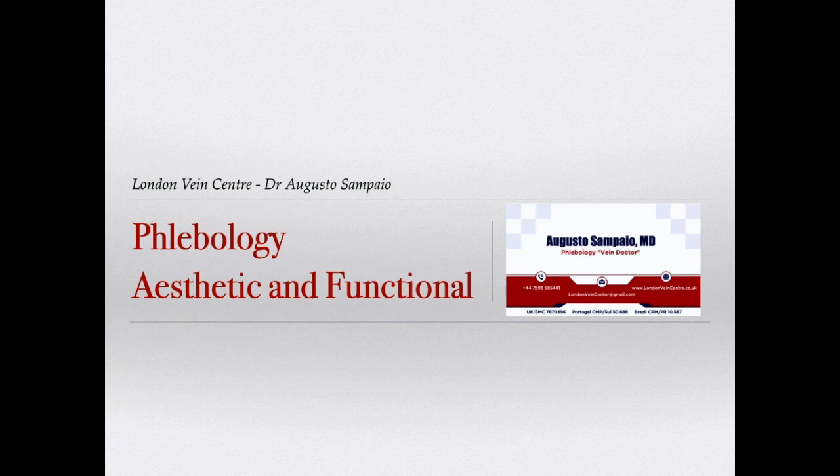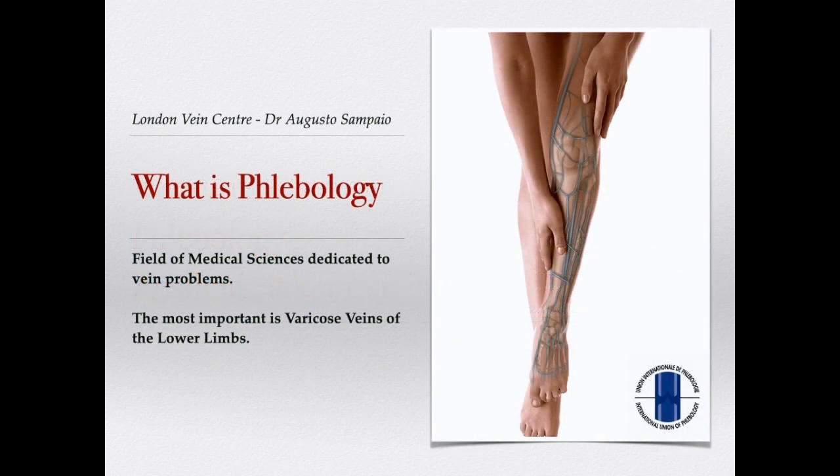Why talk about the aesthetic and function? Aren't those broken vessels always an aesthetic problem? Do those thicker veins always cause problems? Today we know that many patients with varicose veins have hidden internal problems, and not always does the lack of pain mean that varicose veins will not cause problems. That is why we evaluate legs as a whole.